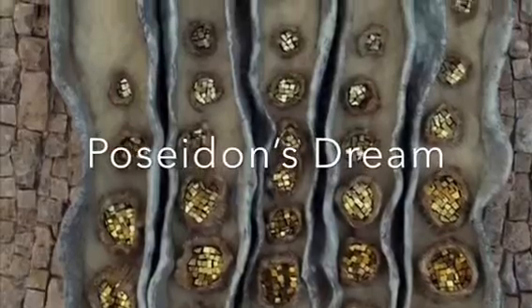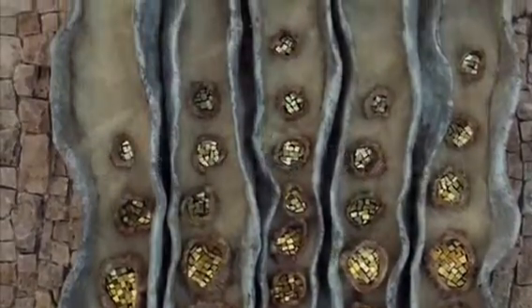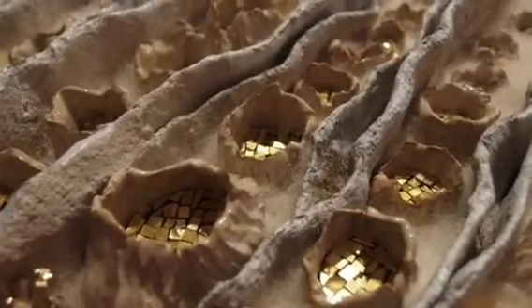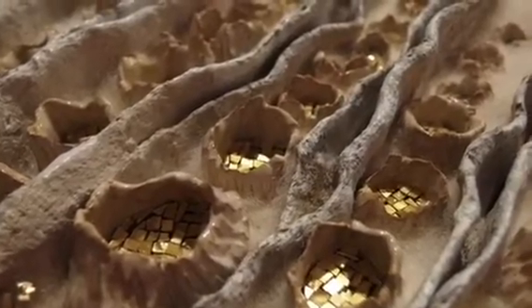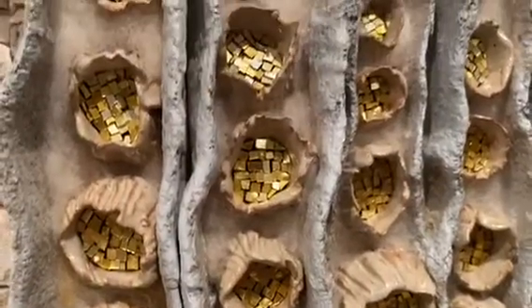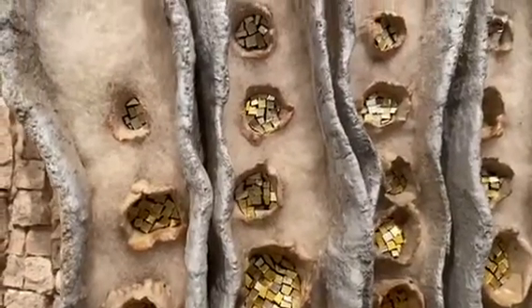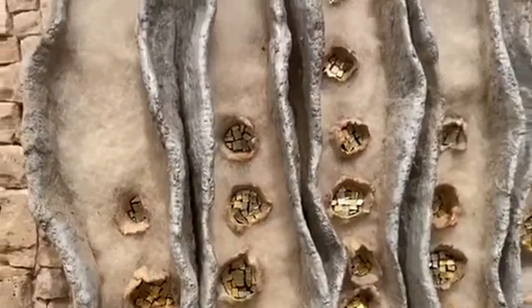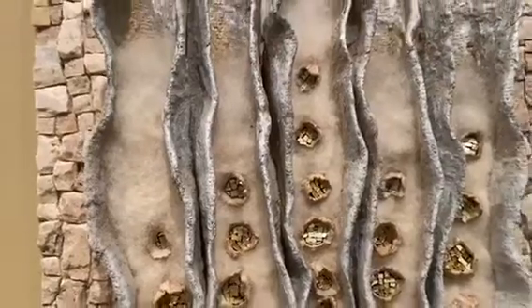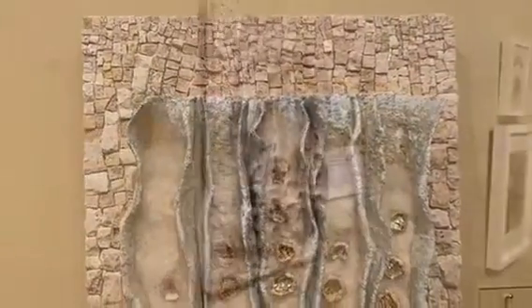There is nothing like seeing these works in person. I'll tell you a bit about my mosaic, Poseidon's Dream. It all started with these ceramic pods and noodles that I made in 2015, and I set aside until 2019. Last year, I decided to take the organic pods and fill them with 24 karat gold tessera cut into very tiny pieces, similar to mosaic jewelry that I make.